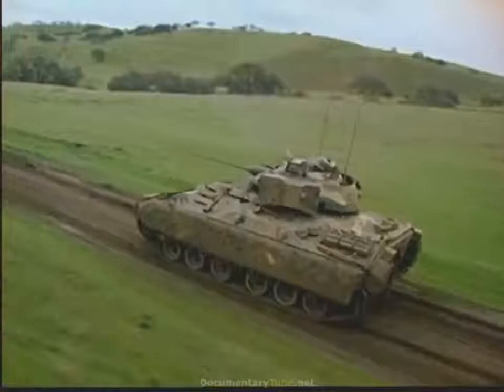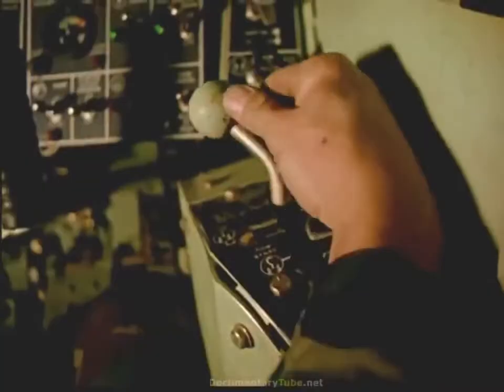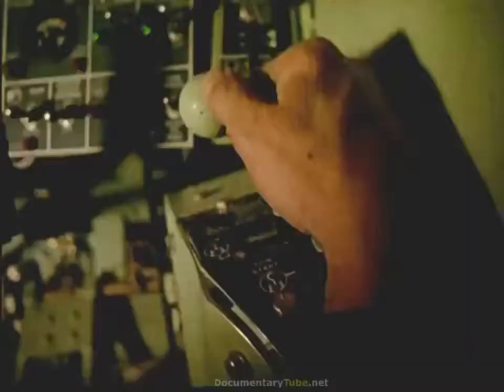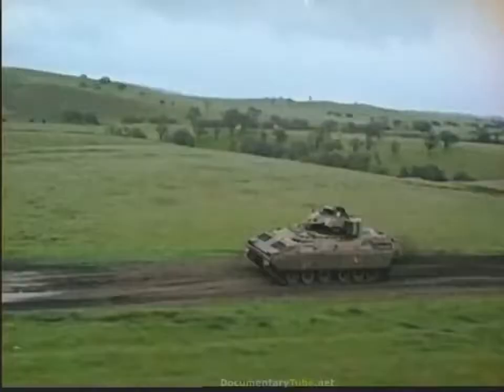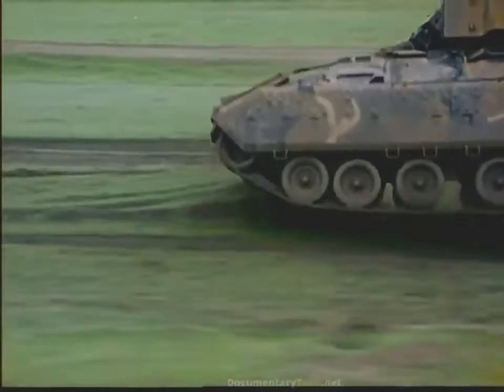The hydro-mechanical transmission by General Electric combines steering, braking, and gear selection as a single unit, resulting in outstanding maneuverability and the capacity to climb slopes of up to 60%. The suspension system with 14 inches of vertical wheel travel and high-performance shock absorbers carries the vehicle over rough terrain with minimum shock and stress to troops and vehicle.